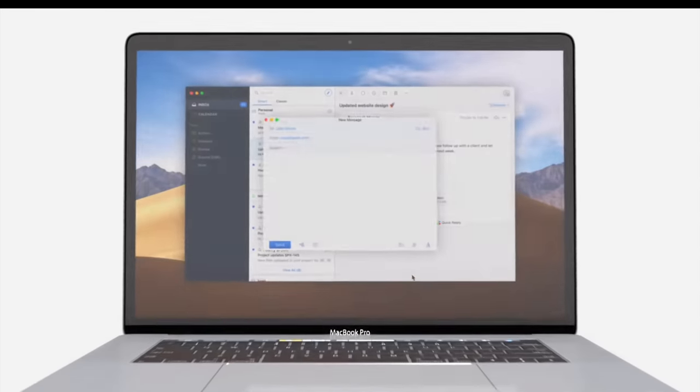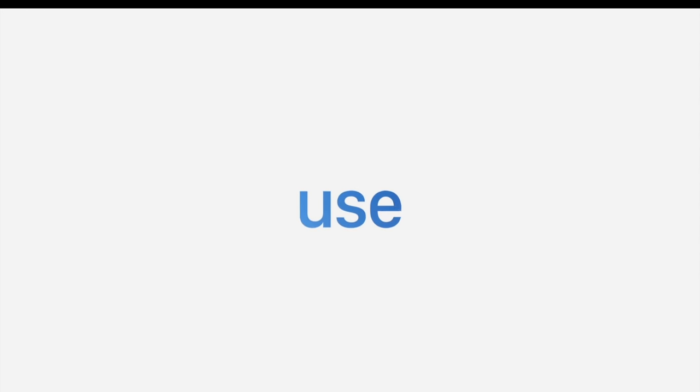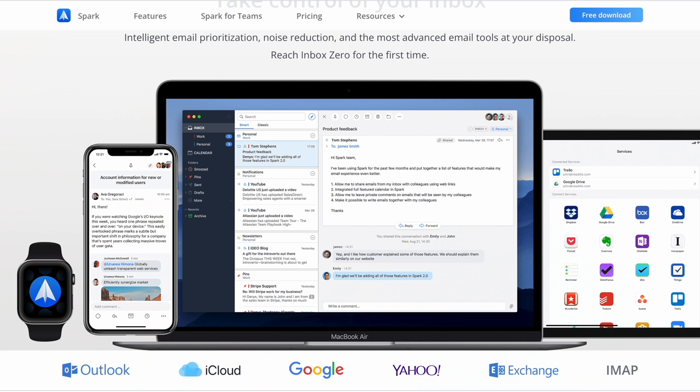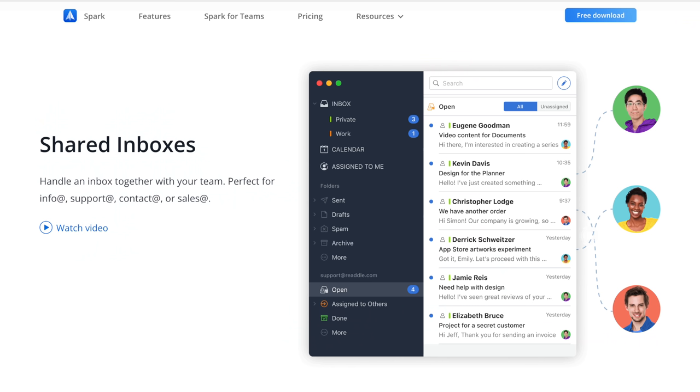Spark I recently rediscovered and it's been a huge improvement for me over Apple Mail. For some reason Apple Mail across all my devices was hiding important emails from me and Spark doesn't do that, plus I really like the batch actions. So if it's been a little while since you tried it, give it another go. Trust me I think you're really going to like it and by the way it's free.